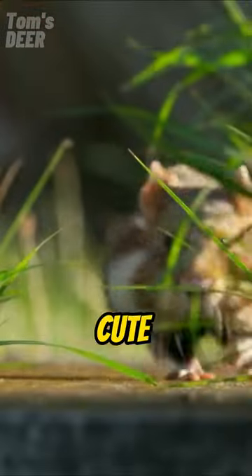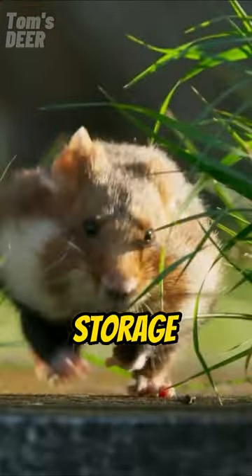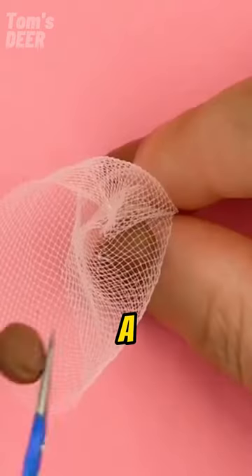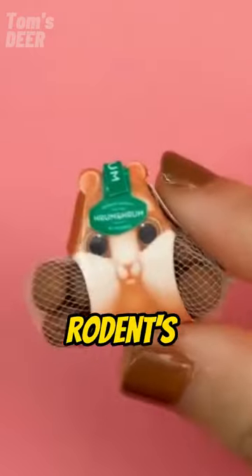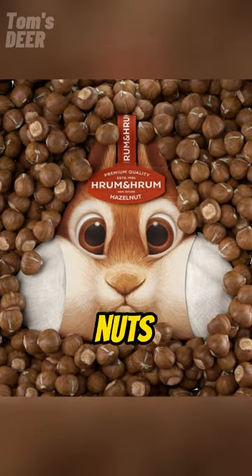Have you seen this nut packaging? Cute rodents that use their cheeks as storage are cleverly used in this packaging. When a pouch is filled with nuts and placed inside, the pouch looks like a rodent's cheeks — so we see a rodent with nuts stored in its cheeks.